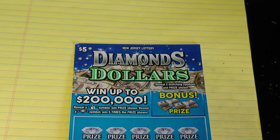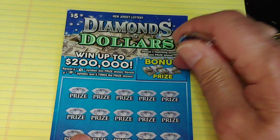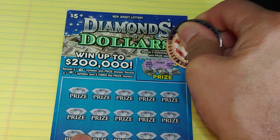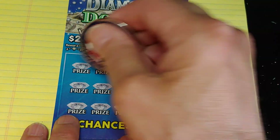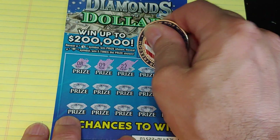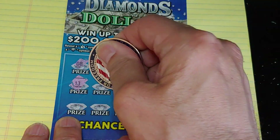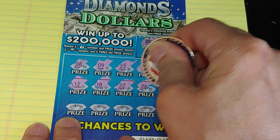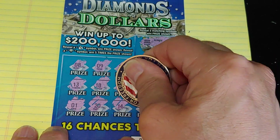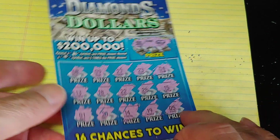Let's try the Diamonds and Dollars. On this one we're looking to match a bonus symbol — match two symbols, win the prize. We have a bank and a stack of coins. No good. Down at the bottom, we're looking for a money bag symbol or a diamond. I've still never seen a diamond symbol. I've gotten the money bag a bunch of times, never a diamond. Doesn't look like today's going to be that day either. Nothing on the Diamonds and Dollars.